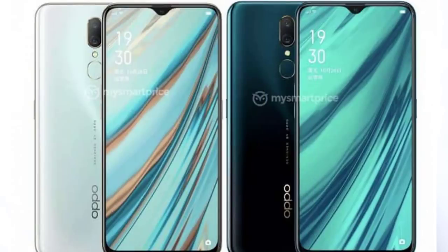Next, Oppo A9. It will launch in China in about 30 days. It will feature a 40-megapixel back camera, 8GB RAM, 128GB storage, autobox, Android Pie, and fast charging support. Price details are not yet confirmed.